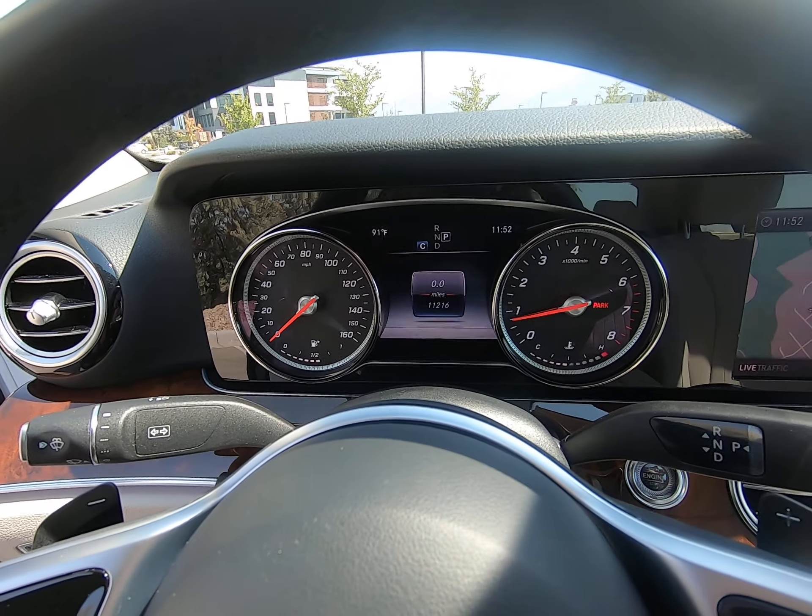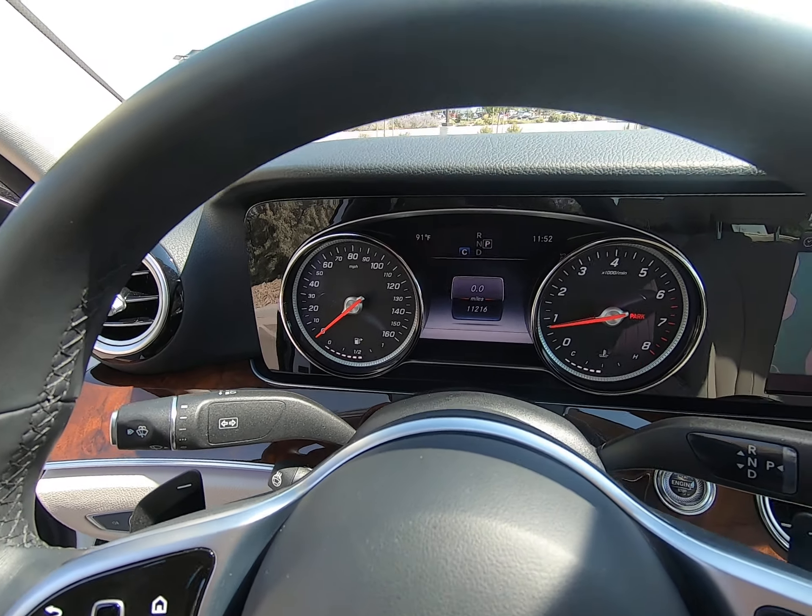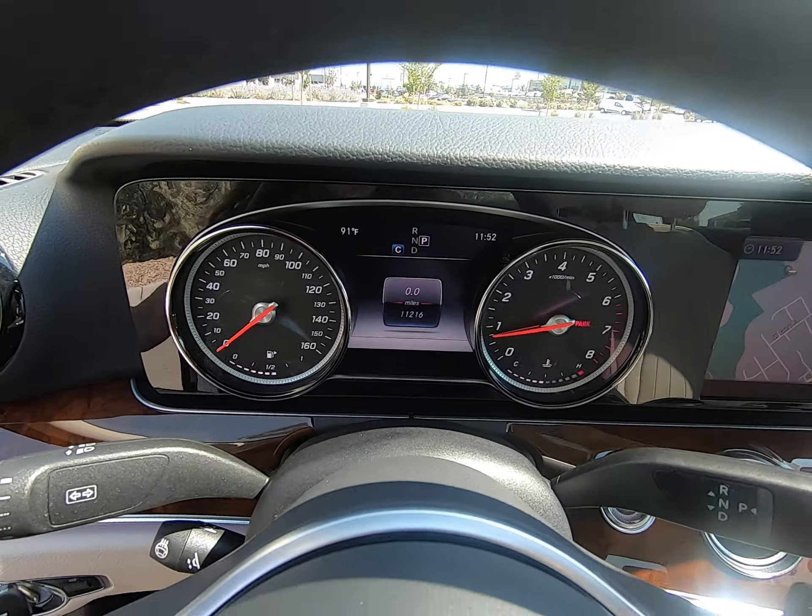We only have 11,216 miles on this vehicle. Love that digital display with temperature, time, and your driving mode.